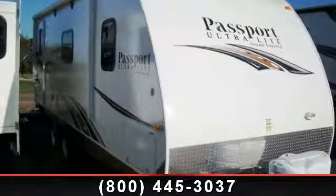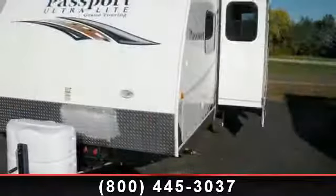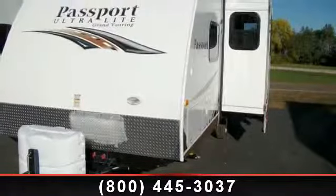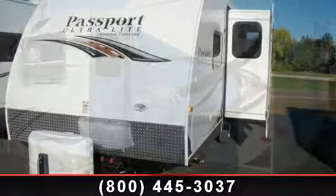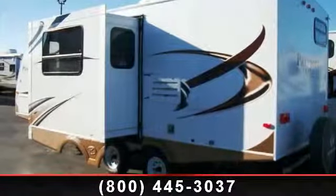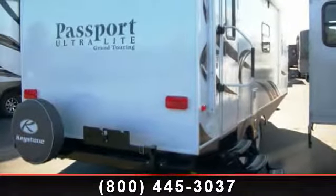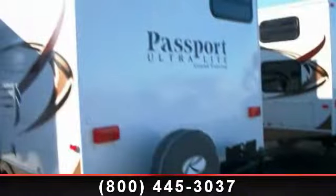Begin an adventure with this 2014 Keystone Passport 2200RB. Whether you are planning on vacationing, adventuring or just relaxing, this travel trailer does it all. This unit is perfect for those looking to maximize fuel efficiency but maintain all of the conveniences of a well-appointed, feature-packed RV. An adventure awaits.